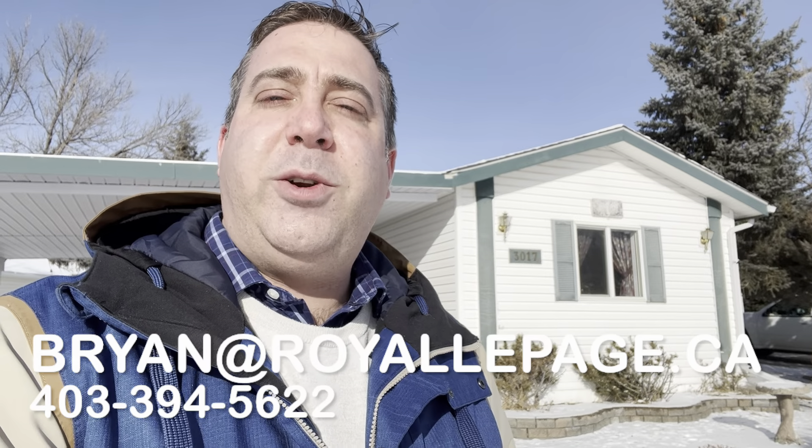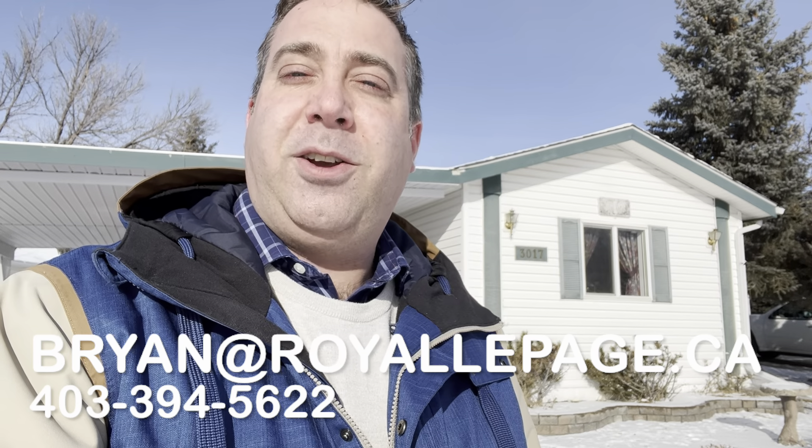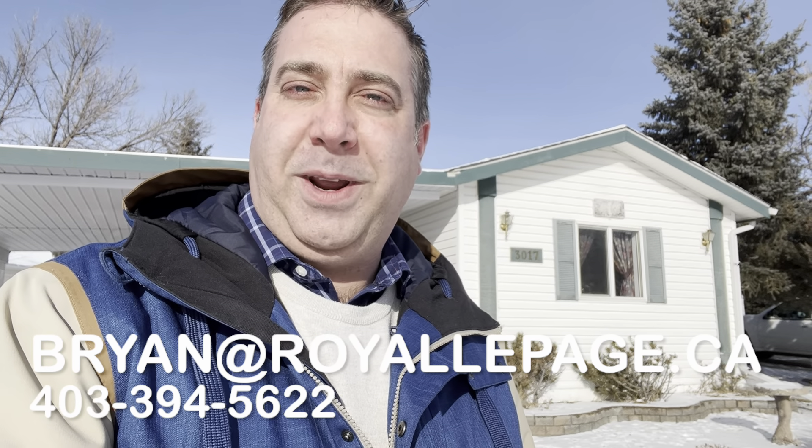And that was 3017 32 Avenue South in Lethbridge in Parkbridge Estates. Contact me today for your private viewing or more information.